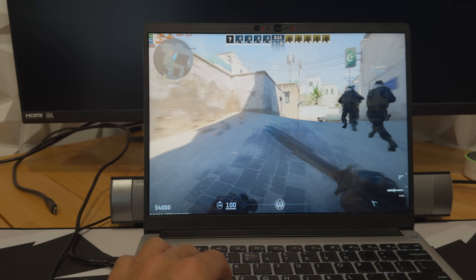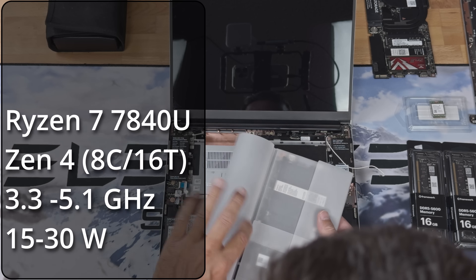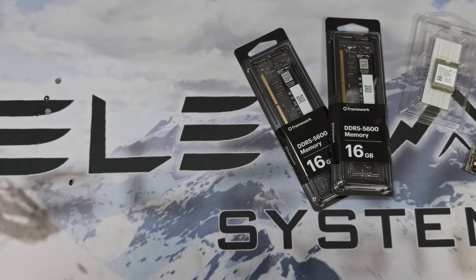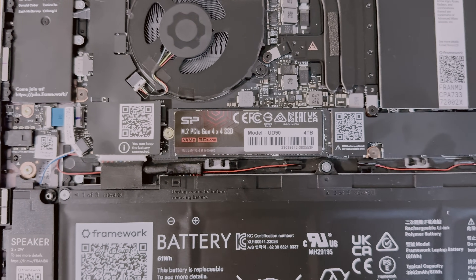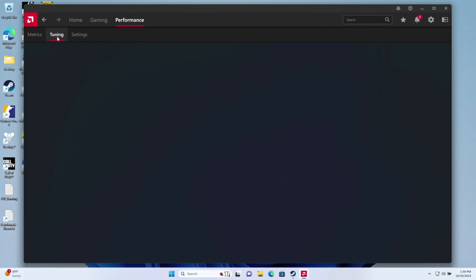Hey guys, CJ with Elevated Systems. I spent the past couple of weeks gaming on my upgraded AMD Framework 13, and today I'm excited to share my experience with you. I won't get too technical — I'll give you a rundown of the system specs, the different setups I tried, and then we'll dive straight into the gaming action. The Framework 13 I've been using packs an eight-core, 16-thread AMD Ryzen 7 7840U with a 12-core GPU, beefed up with 32 gigabytes of DDR5-5400 memory, running Windows 11 on a brand new four-terabyte Gen 4 SSD, with graphics drivers updated to the latest version set to gaming mode.